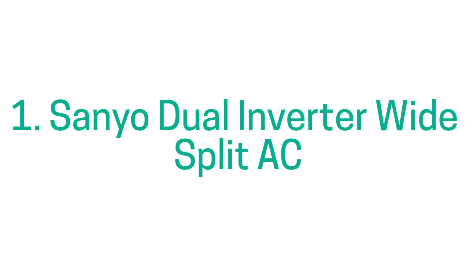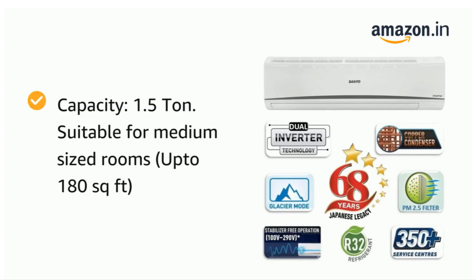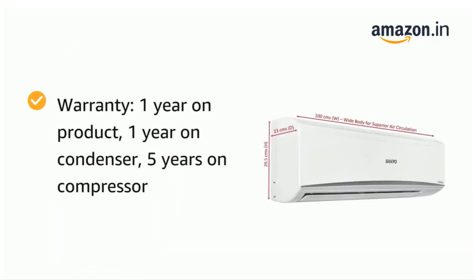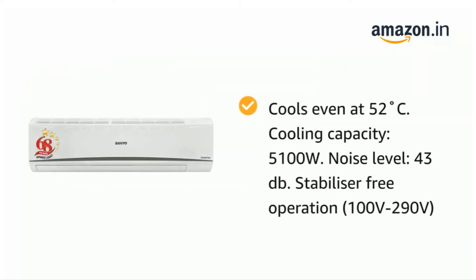List pe number 1 pe aata hai the unbeatable air conditioner — ye mere best air conditioners of 2021 ki list mein bhi available hai. I'm talking about the Dual Inverter Wide Split AC, which comes with dual inverter technology. Ye AC bahut energy efficient hai — isme aapko 5 stars ki energy ratings aur 4.7 stars ki ISEER ratings milegi. Annual energy consumption sirf 800 units hai, which is definitely value for money. 1.5 ton ki capacity wala ye AC medium size rooms ke liye perfect hai, aur saath hi dust filtration, auto restart, diagnosis, aur sleeping mode jaise smart features bhi available hain.